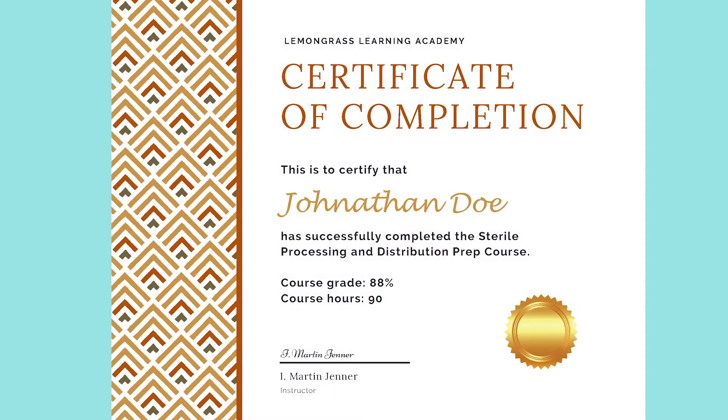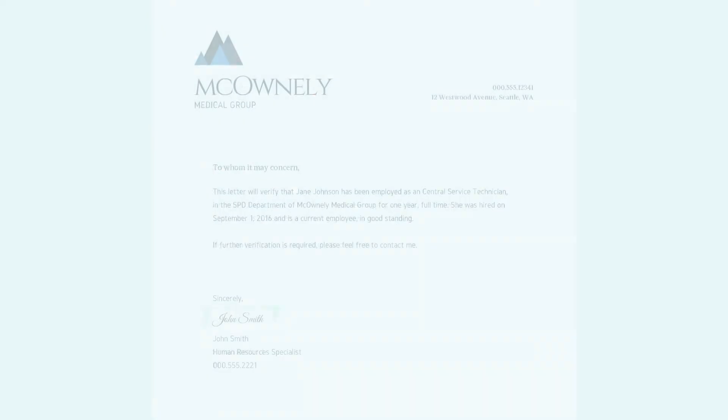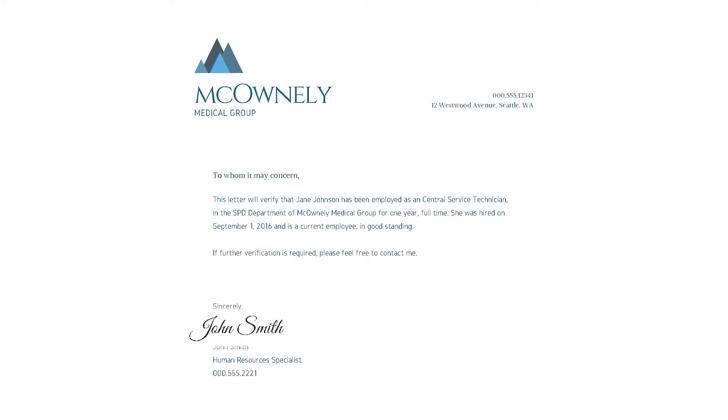You only need to provide a copy of the transcript or certificate from your instructor. If you select any of the other three checkboxes, you must provide a verification letter signed by your manager or HR rep.